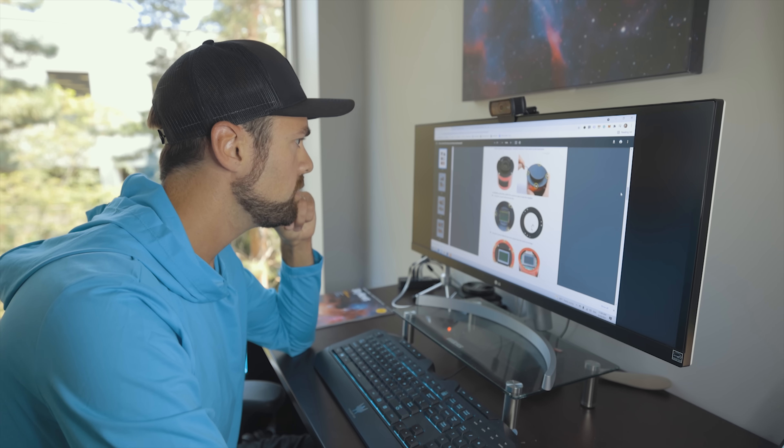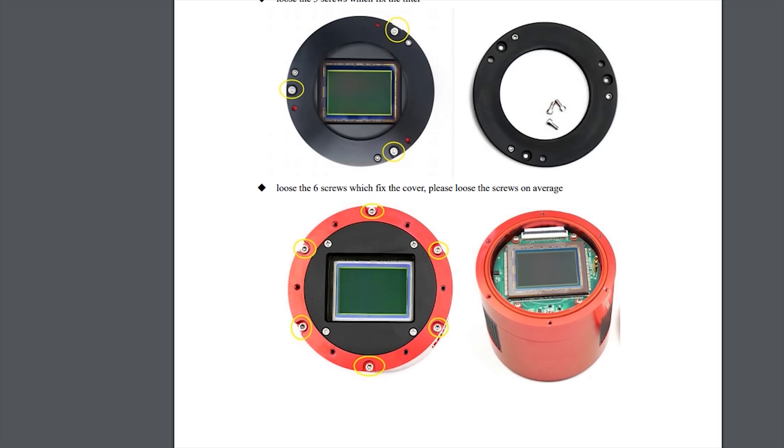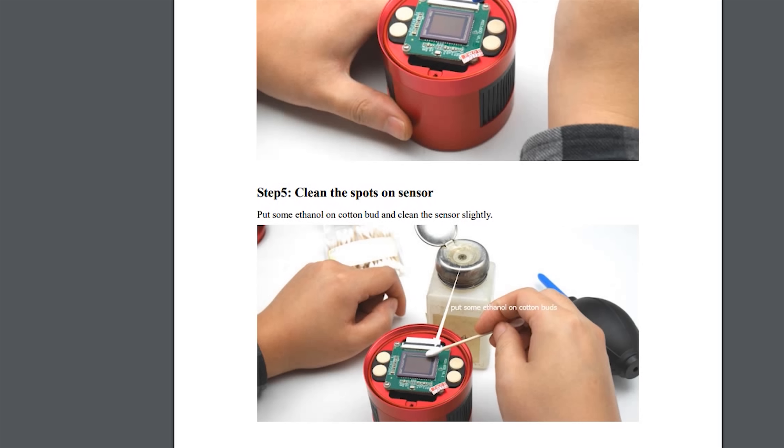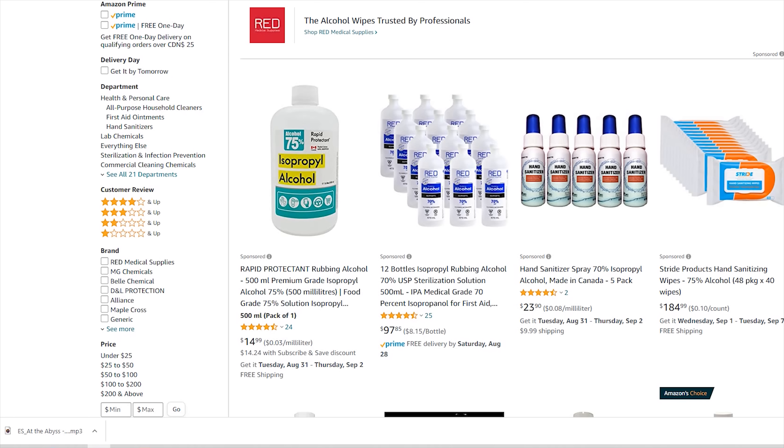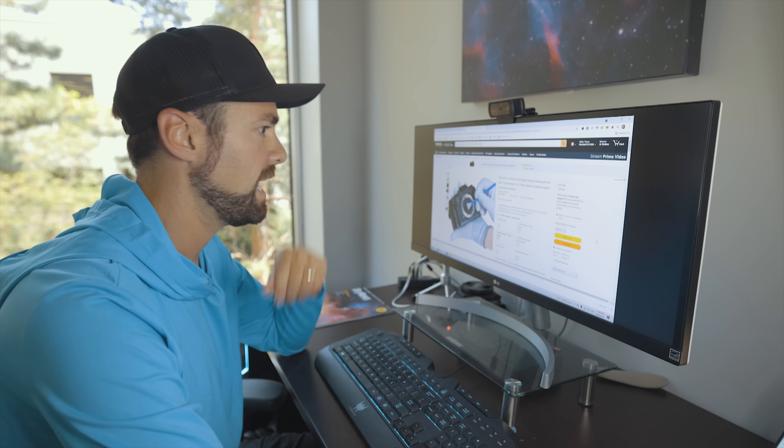Let's just loosen the three screws, remove the cover. Ethanol on a cotton bud — okay, isopropyl. Twelve bottles. DSLR sensor cleaning kit. Add to cart. How am I gonna pay for most of this?